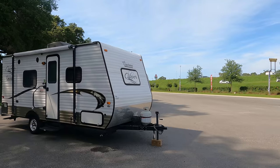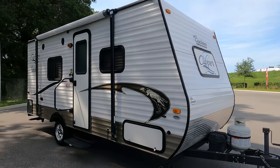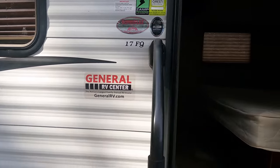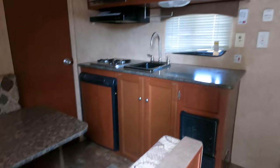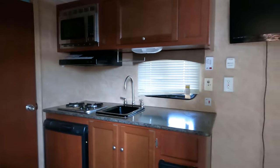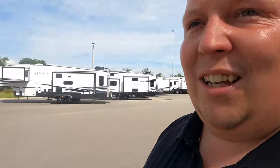This one's available — it's a 2014 Clipper 17FQ, a really nice single axle, great starter trailer, very simple for two people or even one person. But this one is stinky — somebody didn't empty the black tank. We are not going back there. That one's the stinkiest one.